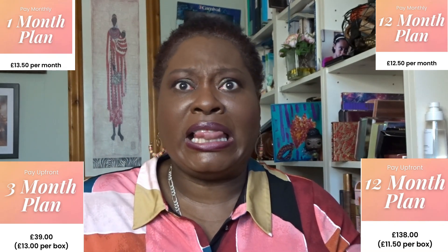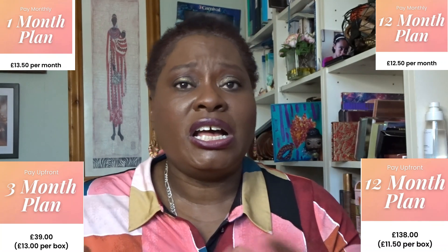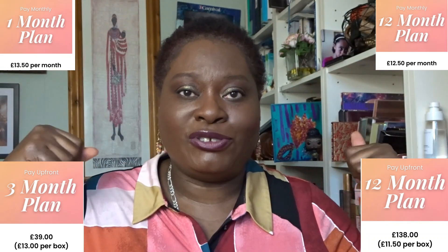I signed up for a year so I currently pay £11.50 a month for the box. I believe if I signed up now it would cost maybe £12 or £12.50 a month. I'll put the correct prices on screen — I think there are four different levels.